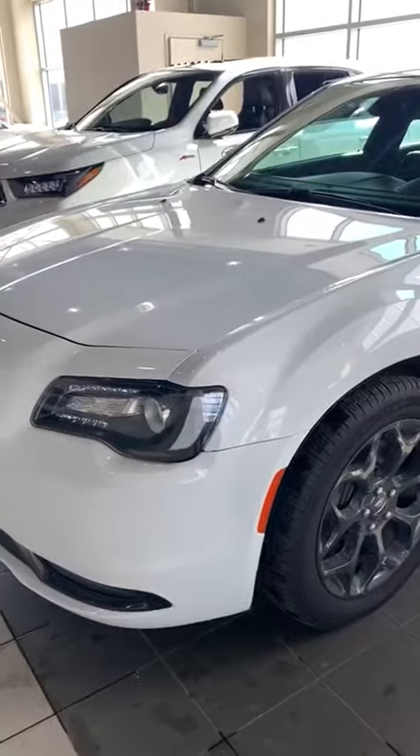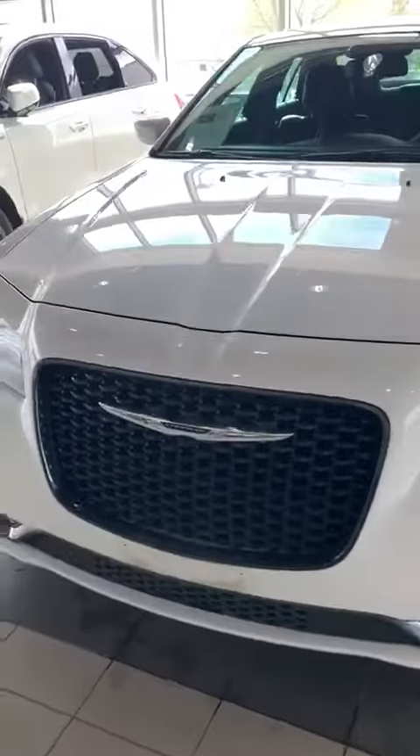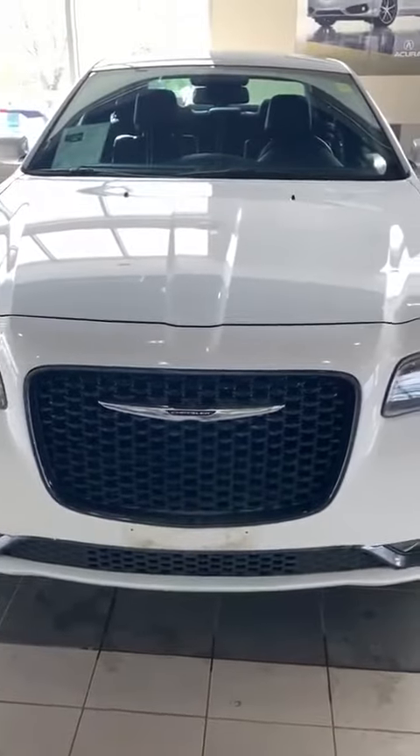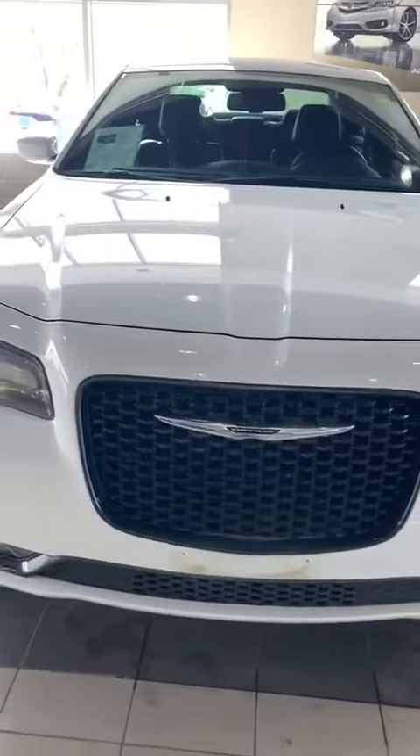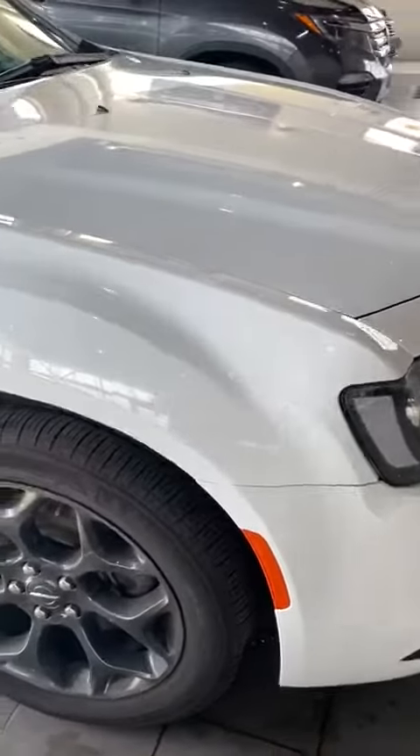Hey Rahul, this is Parminder from Southview Acura. I'm in front of the Chrysler 300S that you had interest in. Just making a walk-around video for you to have a look at it — nice clean body line.